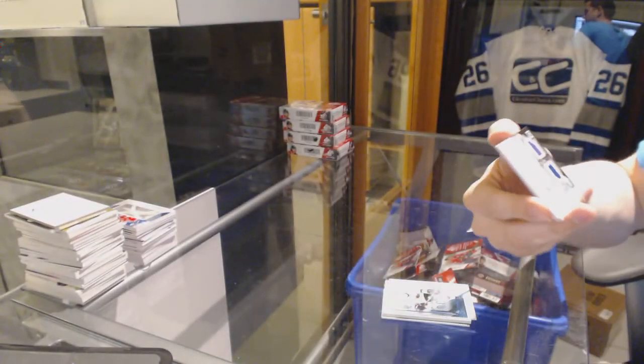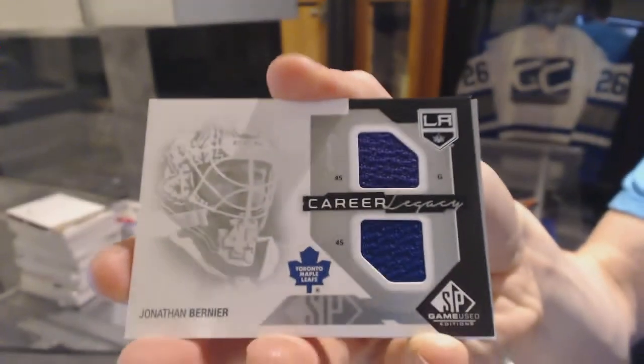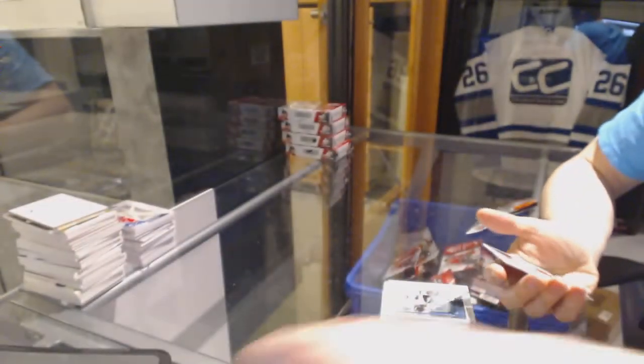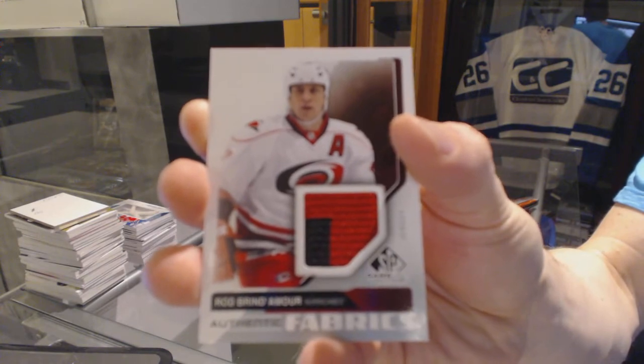Career Legacy dual jersey between the Kings and Leafs, Jonathan Bernier. And Authentic Fabrics for the Carolina Hurricanes, Rod Brindamore.